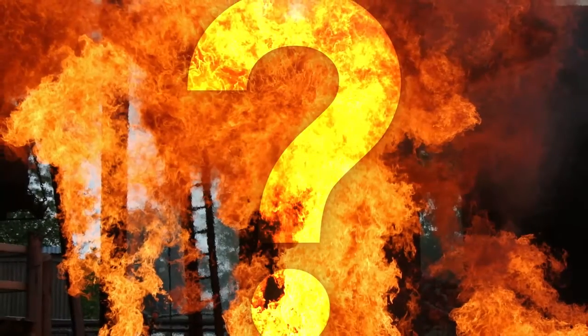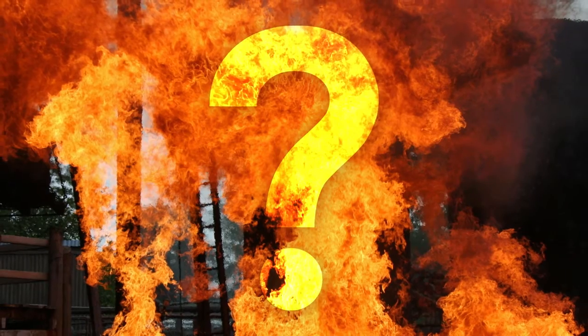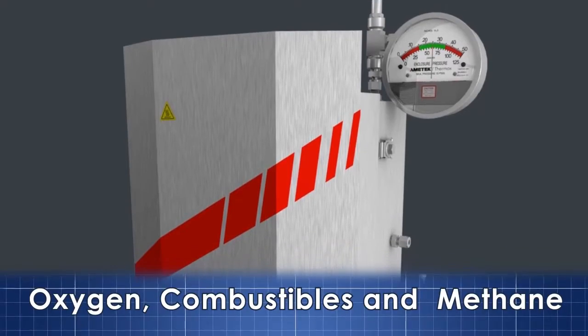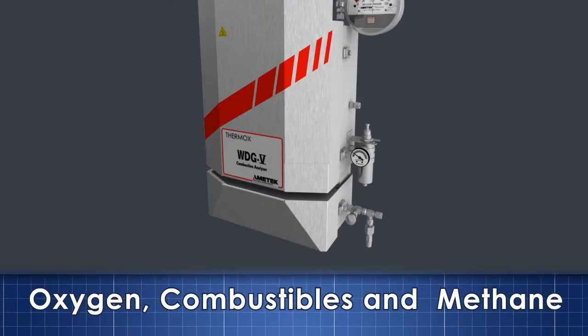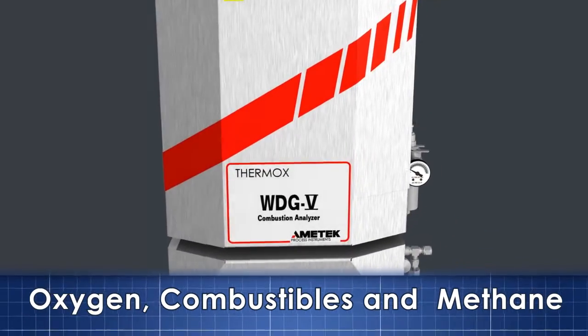What is an acceptable risk for catastrophic events when operating fired combustion processes in a large power or petrochemical complex? Amatec Process Instruments, the world leader in combustion analyzers, has addressed the need for better combustion control and combustion safety with our next generation of combustion analyzer.